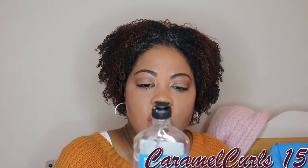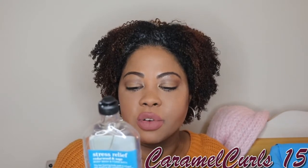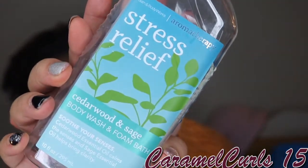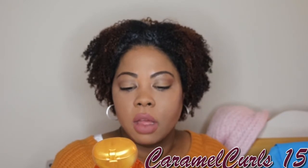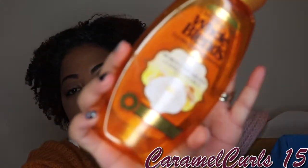I have another Stress Relief Bubble Bath and Shower Gel from Bath & Body Works in the Cedarwood and Sage. Love it — definitely will repurchase that. I have a Garnier Whole Blends Illuminating Shampoo — the Moroccan Argan and Camellia Oils. Love it. This is a staple for me now. It's inexpensive, it doesn't over-dry your hair, and it smells really good. So definitely will repurchase this.